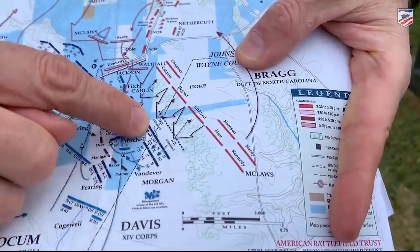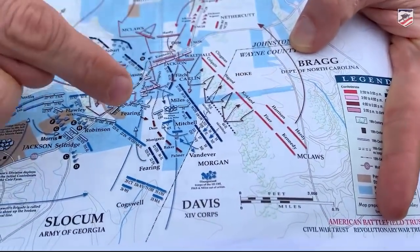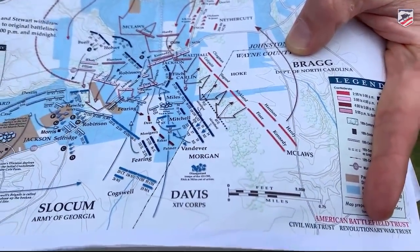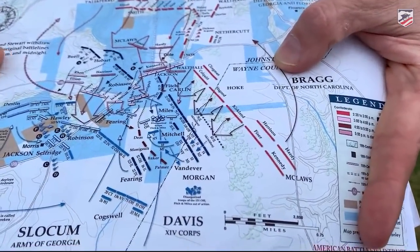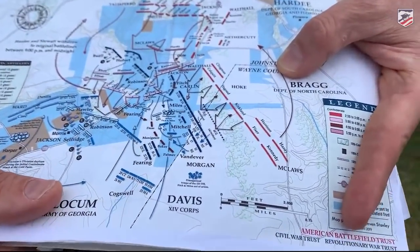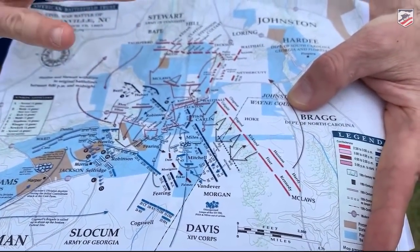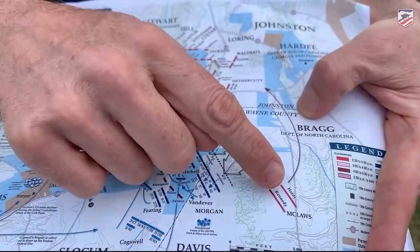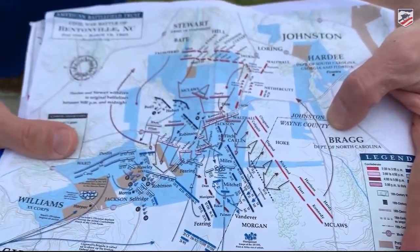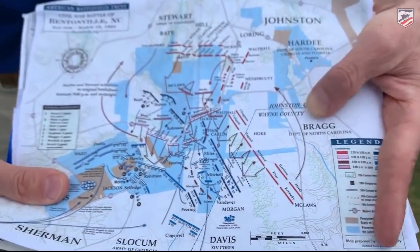There's a lot going on in this map, but these are Morgan's men, facing off against Hoke. You've also got McLaws over there, so things aren't looking good for Morgan — but he fortifies, and he's got this swampy ground in front of him. I've never been in it, and this is probably my 15th time at Bentonville, but I hear it's absolutely impassable and nasty. The Confederates are going to have a tough time even getting anywhere near, let alone through it, to the Union position. Around this key time, right as the Confederates are going to begin their attack, I think it's Braxton Bragg who pulls out Lafayette McLaws to go over and help on the other side of the line, really robbing Hoke and the Confederate left of a key and experienced group of soldiers who might have made a difference.